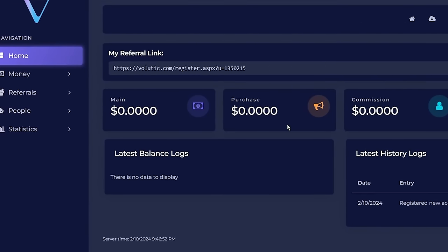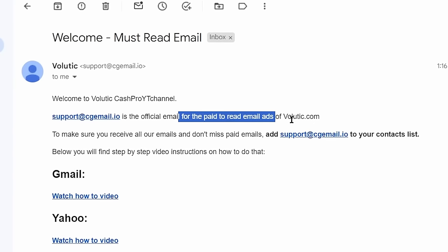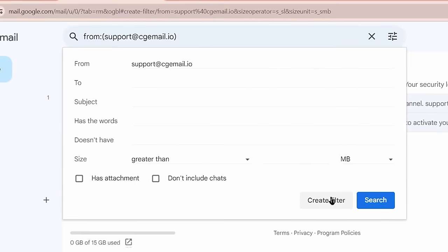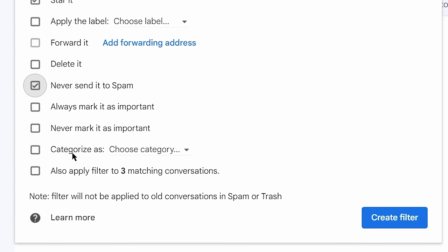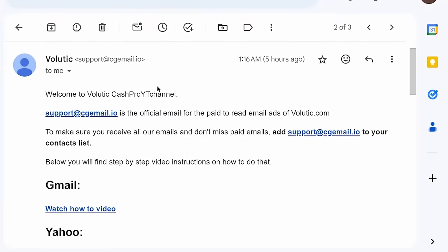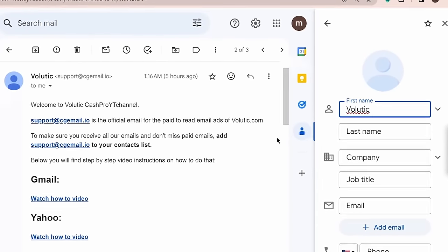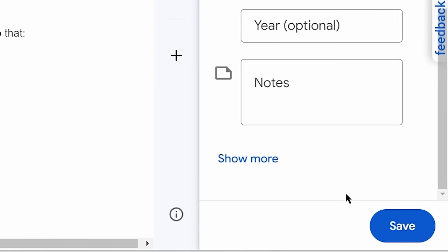Once you log in, this is how your dashboard will look like. Volutic will send you a second mail regarding how you can get paid to read email ads. For this, you need to add Volutic's email to your contact list on Gmail. Click the three dots and select filter messages like this, then click create filter. Make sure to check the boxes star it and never send it to spam. In the categorize as section, select primary and hit create filter again. Then click the contacts icon on the right panel of Gmail, select create contact, type Volutic in the first name field, paste the Volutic email into the email field, and click save.